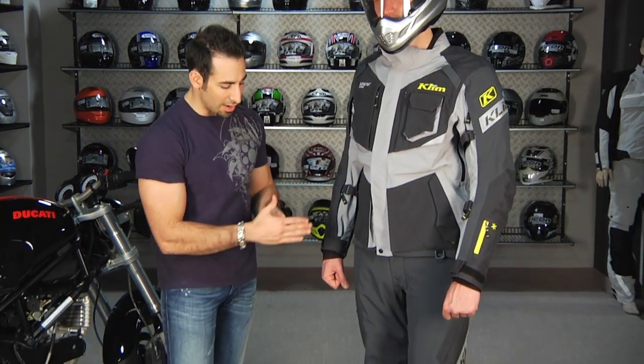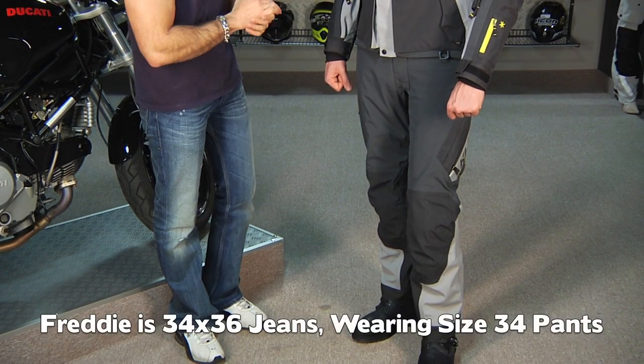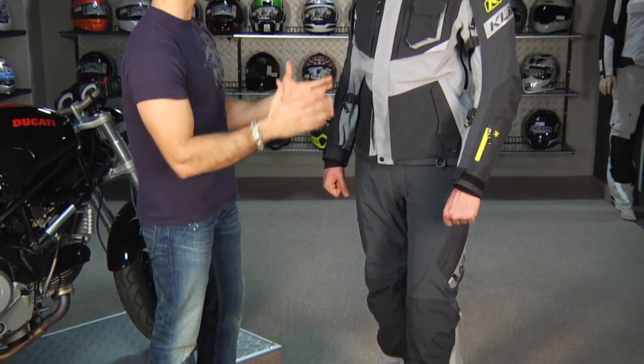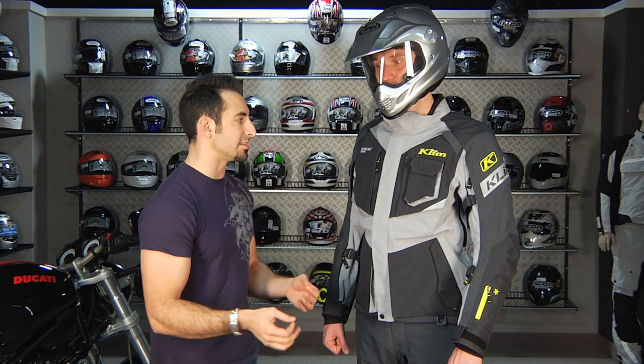In the pants, he's wearing a 34, and typically Freddy wears a 36-36 or 34-36 pants. Notice the roominess — it's an off-road style coat. So let's get into some of the protection elements, walk through some of the application elements, and then get into the features and the nitty-gritty of this jacket.